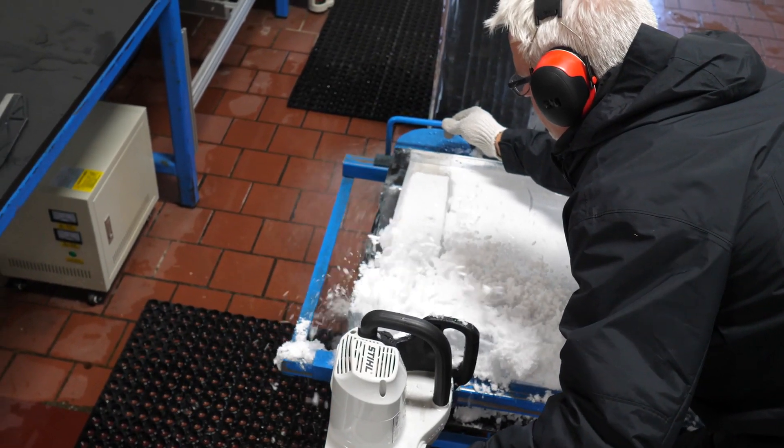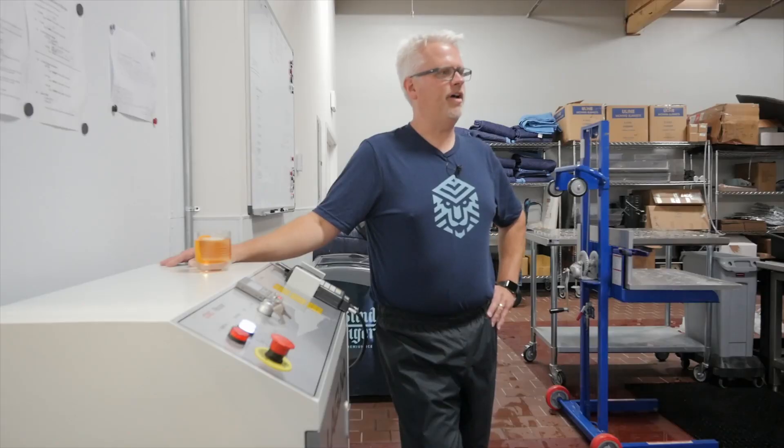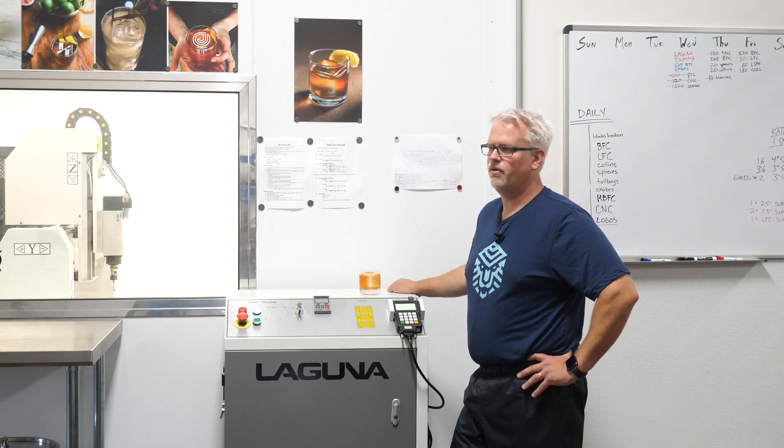I'm Chuck Hartz and I'm with Blind Tiger Ice, located in the Bay Area. Matt and Gretchen found me up in Portland, Oregon about a couple years ago and they wanted to bring high-quality ice to the Bay Area. So we got together, formulated this business, and here we are making great ice for the Bay Area.